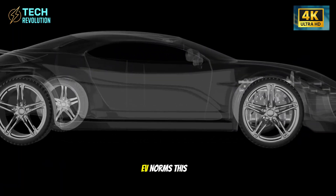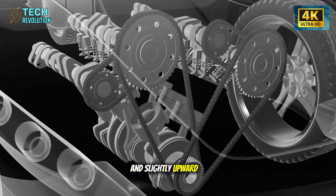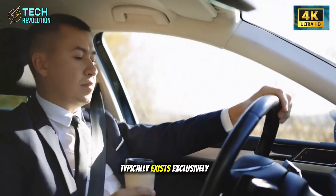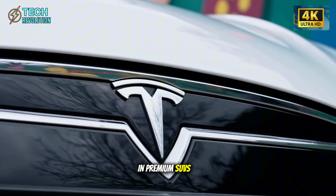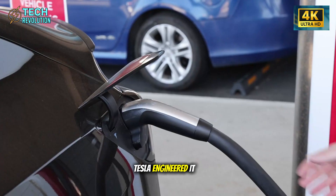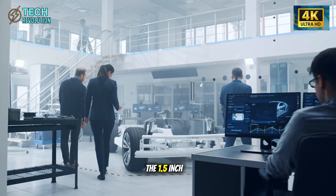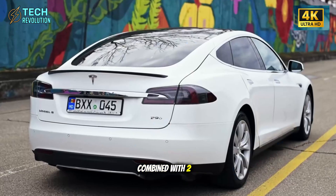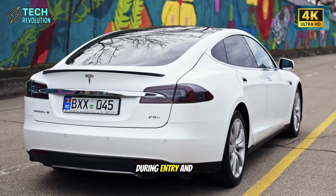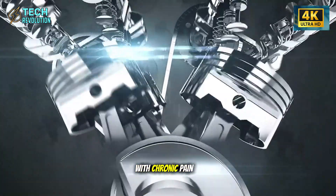The forward-tilt-assist seat mechanism represents the most aggressive departure from budget EV norms. This system moves the seat outward and slightly upward during entry before gliding back to driving position — a feature that typically exists exclusively in premium SUVs costing $60,000 or more. Tesla engineered it into a compact EV targeting affordability. The 1.5-inch elevation combined with 2-inch outward travel dramatically reduces lower-back compression during entry and exit, the movements that cause the most discomfort for people dealing with chronic pain.